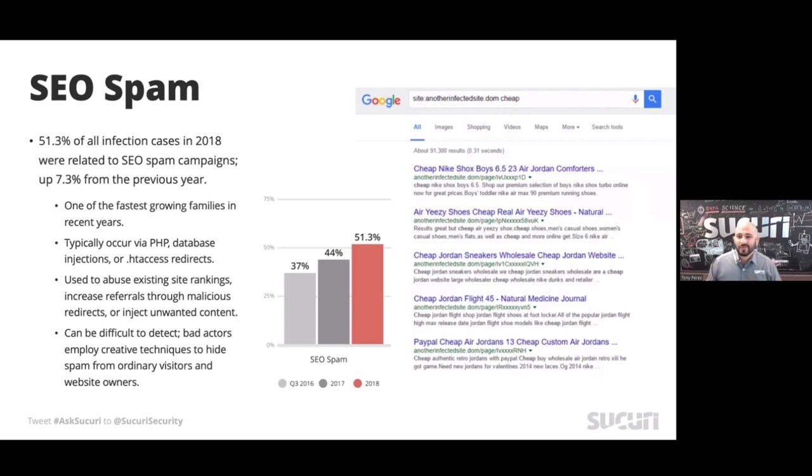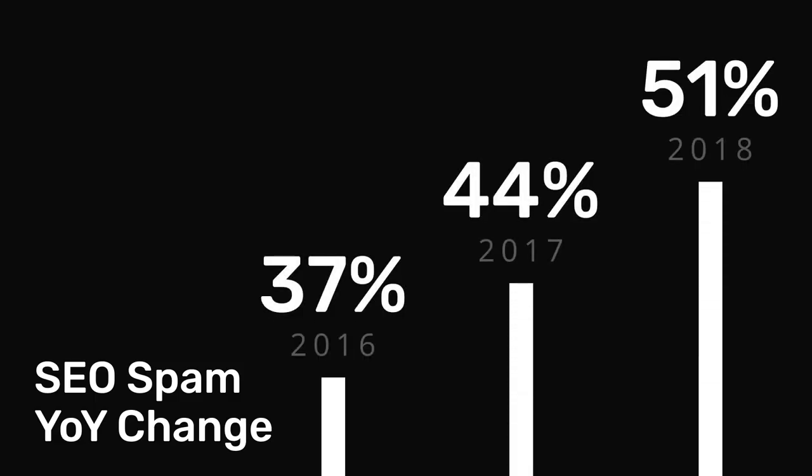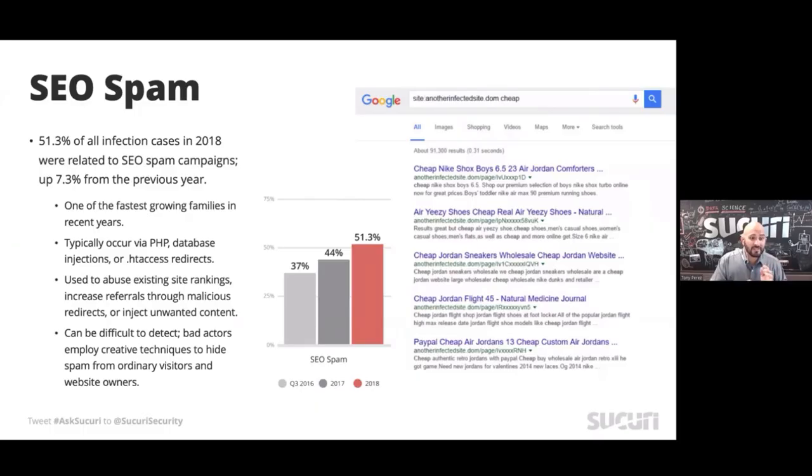Why is that so valuable? Because it's predominantly impression based. That was one of the things the pharma industry identified many years ago — they had an impression-based affiliate scheme that says all I've got to do is get somebody to see it, somebody to click on it, and I'm generating money. That alone explains the rise we've seen over the past three years of search engine poisoning spam specifically.